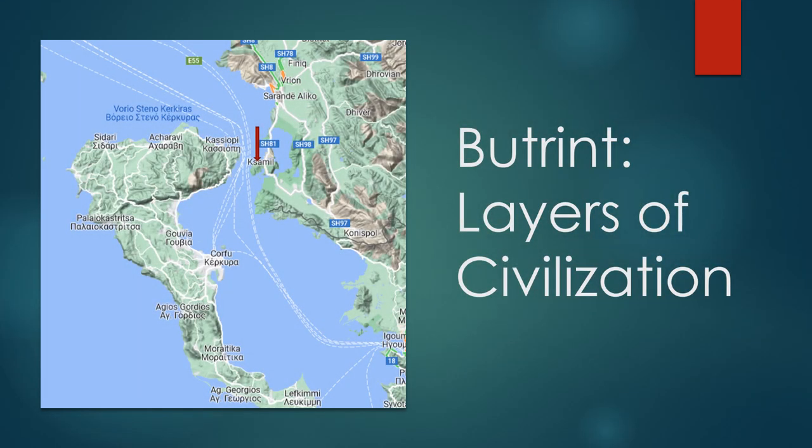Butrint is on the southern edge of modern-day Albania. It's been inhabited since prehistoric times and has been the site of a Greek colony, a Roman city, and a bishopric. Following a period of prosperity under Byzantine administration, and then a brief occupation by the Venetians, the city was abandoned in the late Middle Ages after marshes formed in the area. The present archaeological site is a repository of ruins representing each period of the city's development.